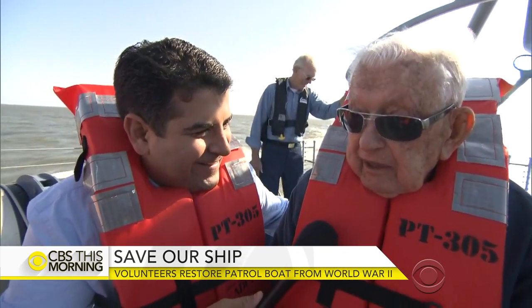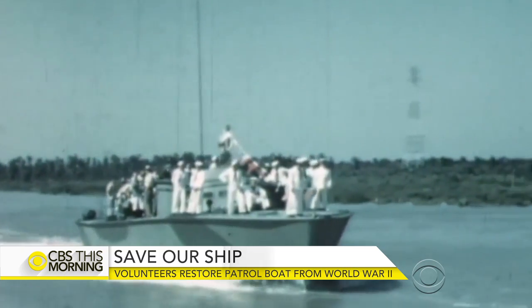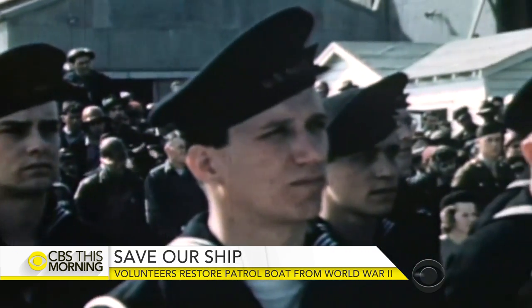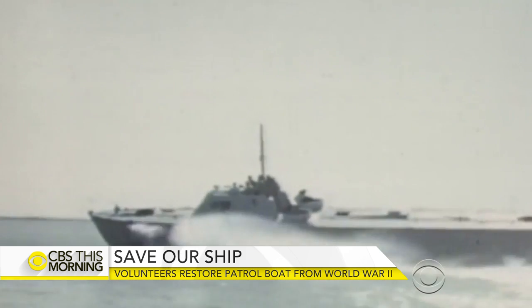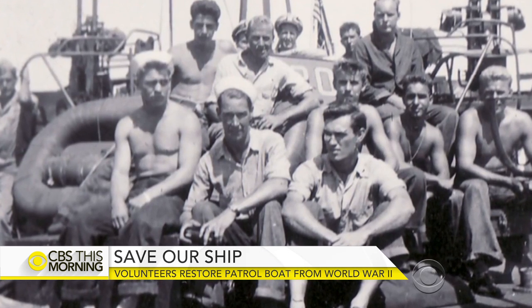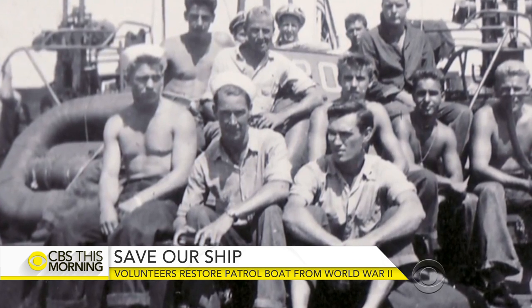A one-time torpedo operator, Narrison still has war stories to tell. He knew the one-ton weapon was fueled by compressed air and 180-proof grain alcohol. Sometimes, he admits, the crew would sip the fuel just to make sure they were battle ready. "The torpedo wasn't going to use it all anyway, so we kind of tapped off a little bit of it." He called it torpedo juice.